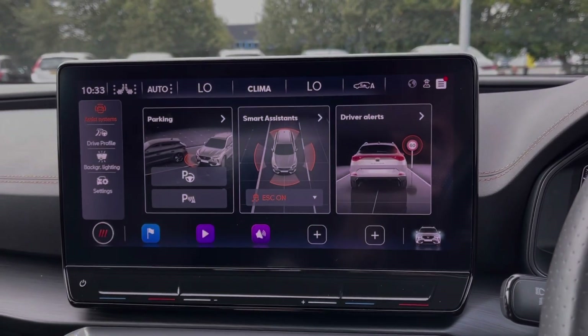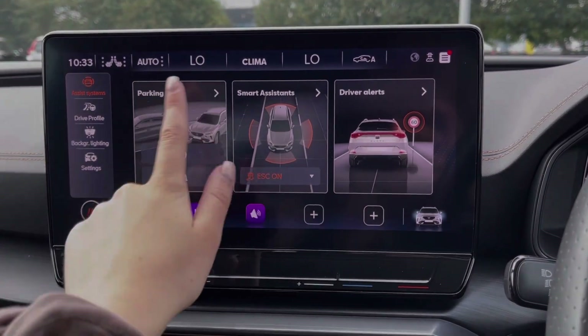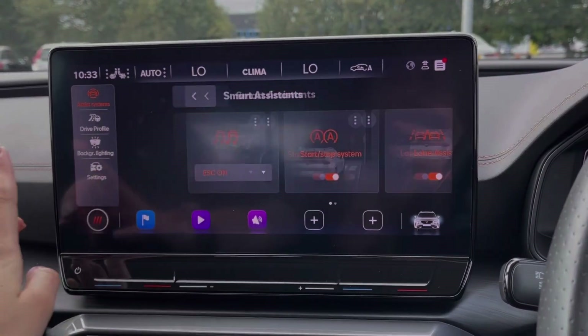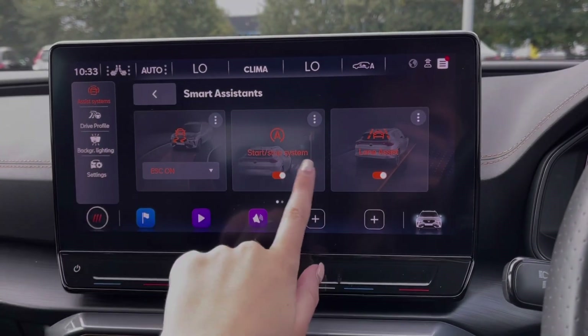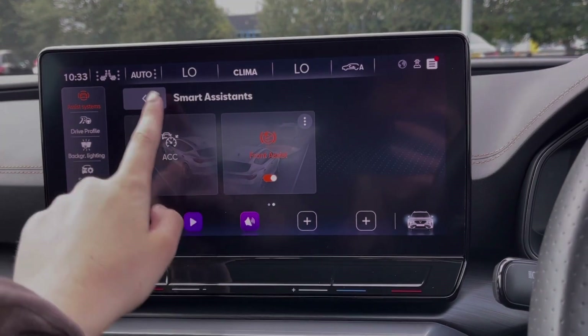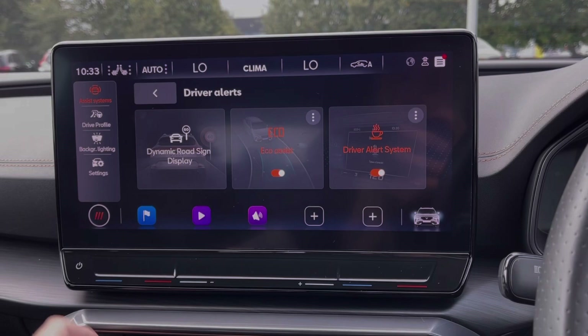Going into the vehicle tab, you can take a look at all of your assistance features. These include the parking sensors, which I'll go through in a moment. You've also got the adaptive cruise control and lane keep assist, plus front assist. You've also got driver alerts, which includes traffic sign recognition.